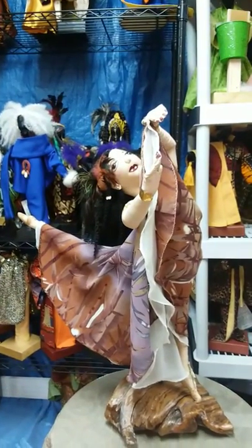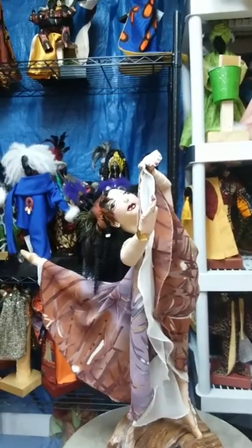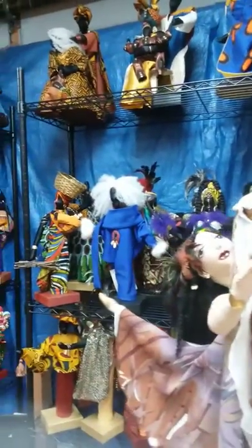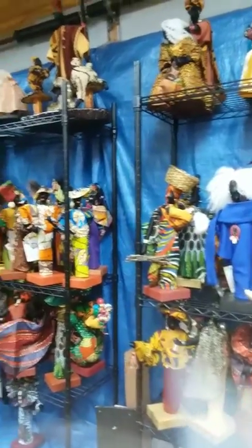Here in the studio with Jacqueline Cole, who is part of our Detroit Doll Show. She's been with us since the first year — this is our sixth year — and she's going to give us a little background on her dolls, why she started, and what some of her dolls represent. Here is Jacqueline Cole. Jacqueline, please let the viewers know about your dolls and what they represent.